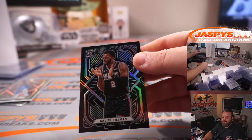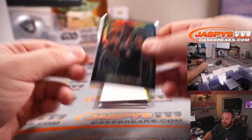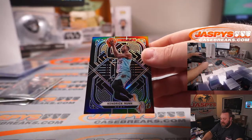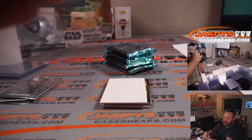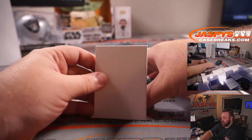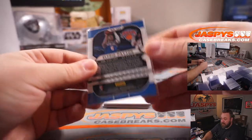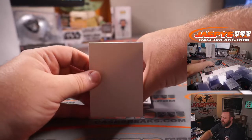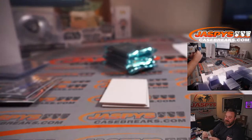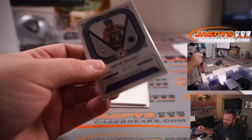Xavier Tillman for the Grizzlies and Sean Maddock. Kendrick Nunn for the Heat — new Laker — David Botterino on the Heat for this one. And Alfred Payton for the Knicks, David Botterino. First auto of box two is for the Pacers again — Justin Holiday, Indiana Pacers, Eric Jock. That is nine out of 50, one off the jersey number.